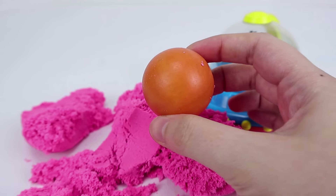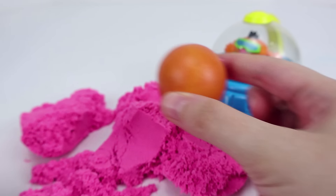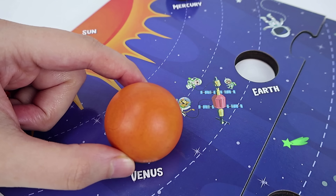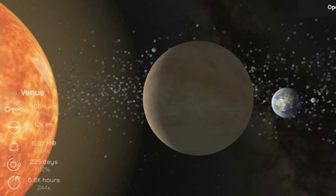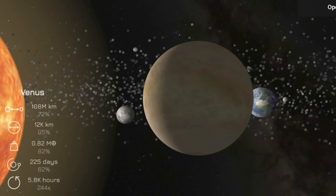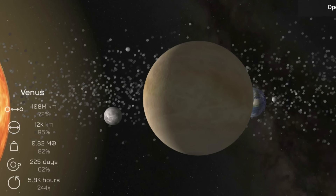It's the second planet, Venus! Great job, Astronaut Ernie! Venus is the second planet from the sun, and at night it is the brightest planet in the sky.